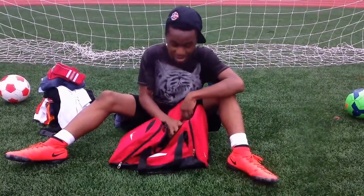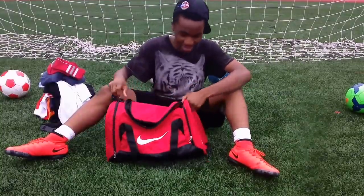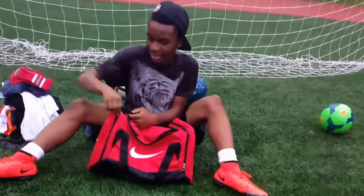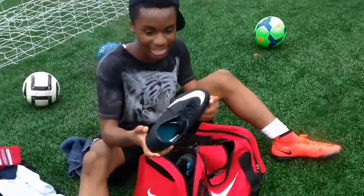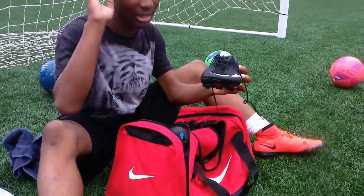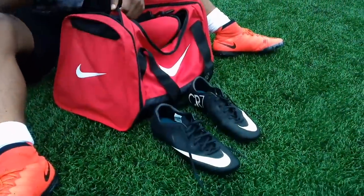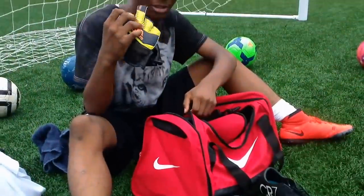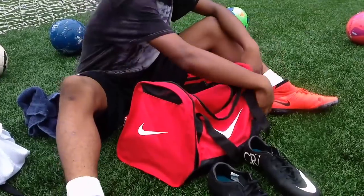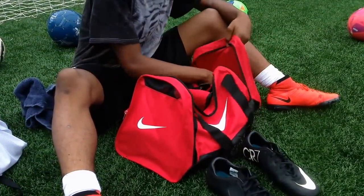I got my headphones — gotta always have some headphones, Beats, for long car rides and stuff. In this pocket we got the cleats — the babies — the CR7 Mercurials from the 2012 season. Gonna be getting some new ones. Also got some Adidas Predator gloves.